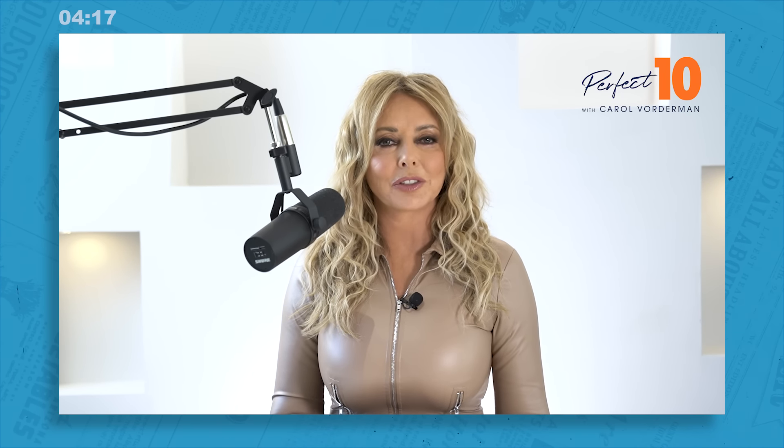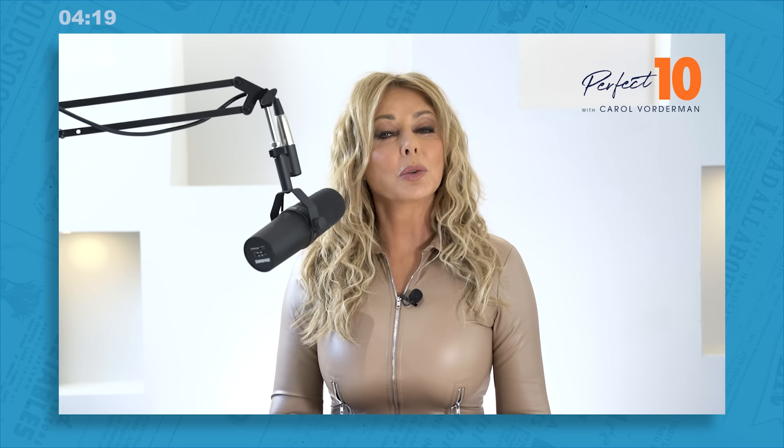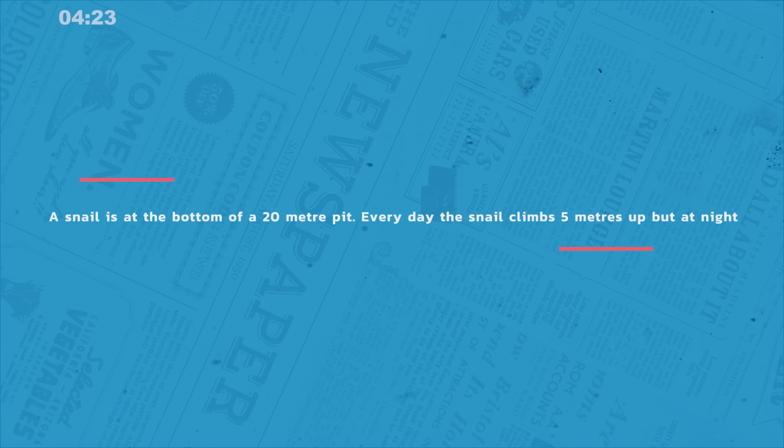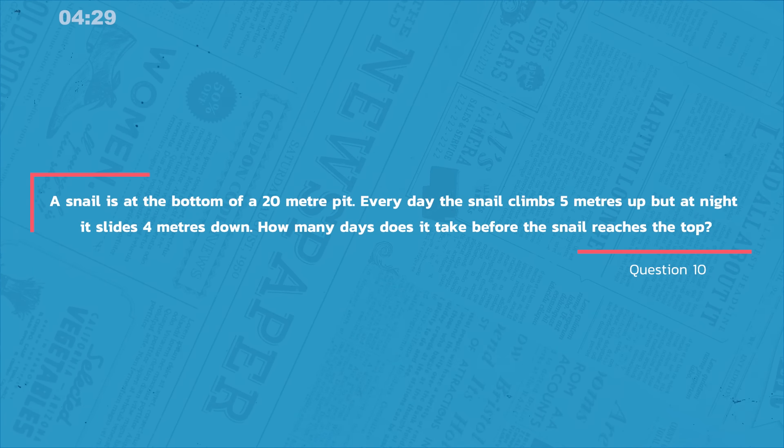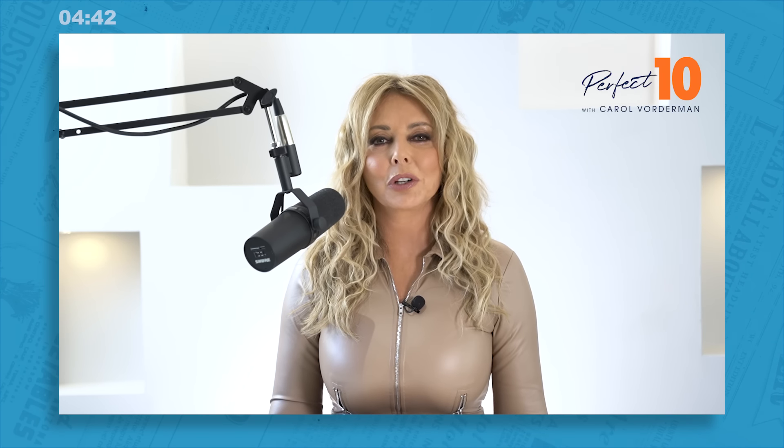And here we are, approaching the end of your brain training for today. Just one question left to go. Well done. As always, we end with question 10, our daily riddle. A snail is at the bottom of a 20-meter pit. Every day, the snail climbs five meters up, but at night it slides four meters down. How many days does it take before the snail reaches the top? Maths riddle today — see if you can work it out.